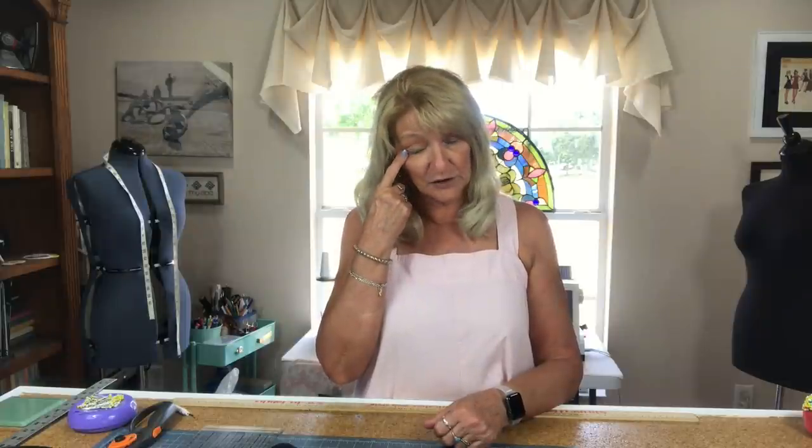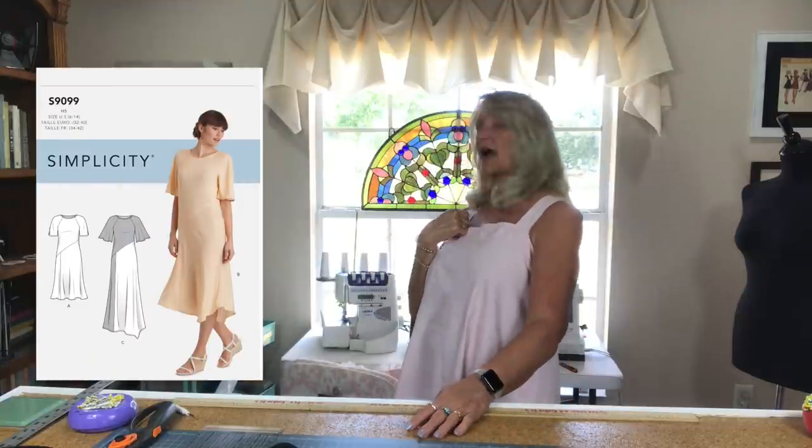I got my Easter dress done — that was Simplicity 9099. It was a huge success and that video is coming out on Sunday.